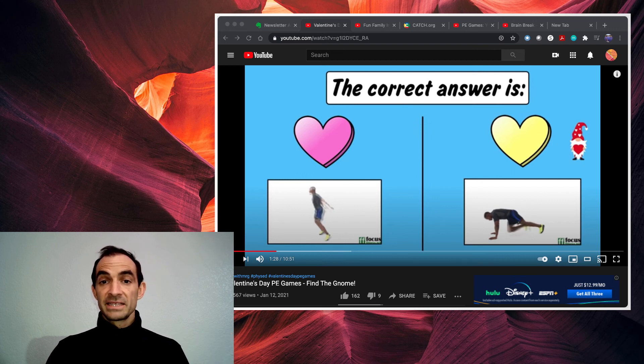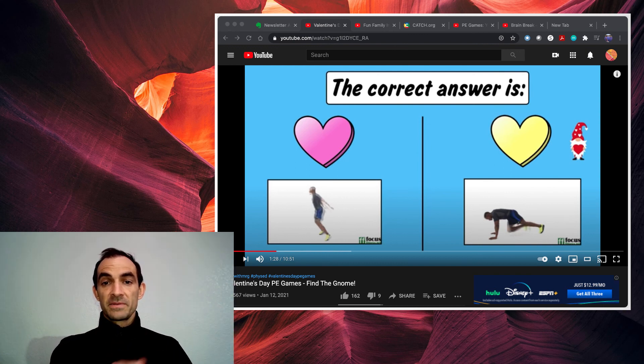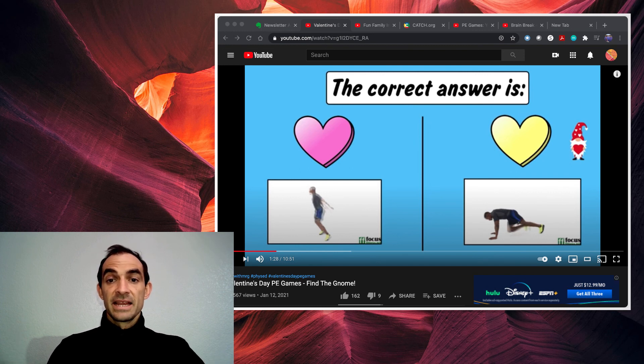If you want to play this game, as always, the link is down in the video description. Don't forget to subscribe to our YouTube channel for all kinds of other videos and resources you can use with your students in your after-school program to get them up, get them moving, and learn about nutrition as well in some other videos. This has been Jason Moore, and we'll see you next time.